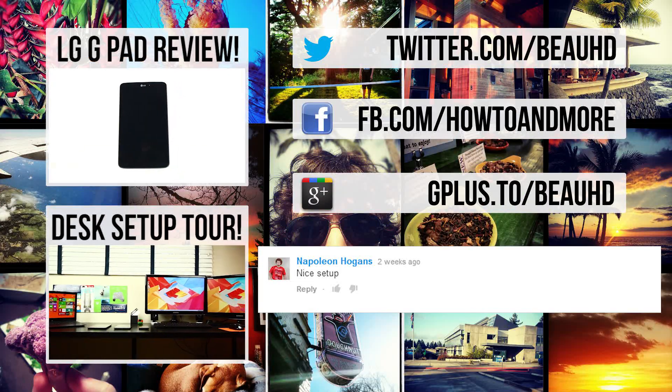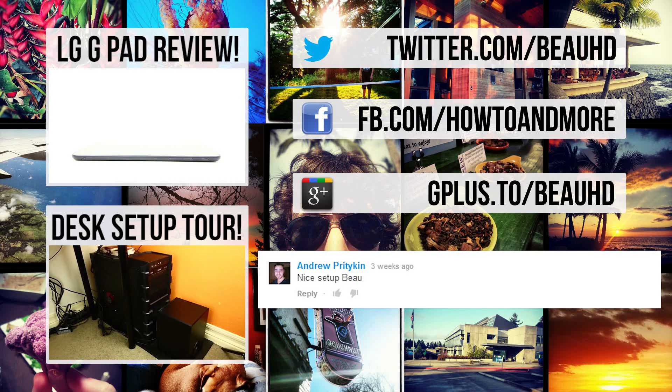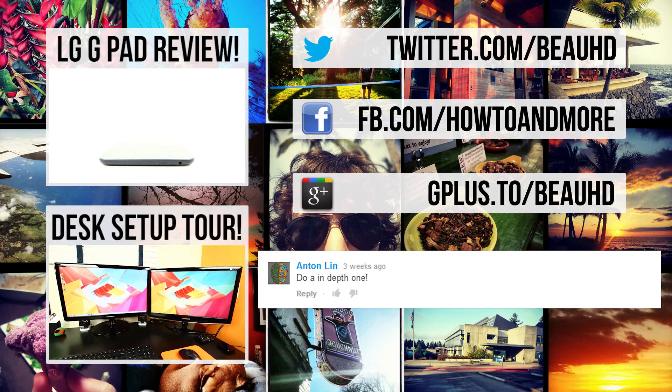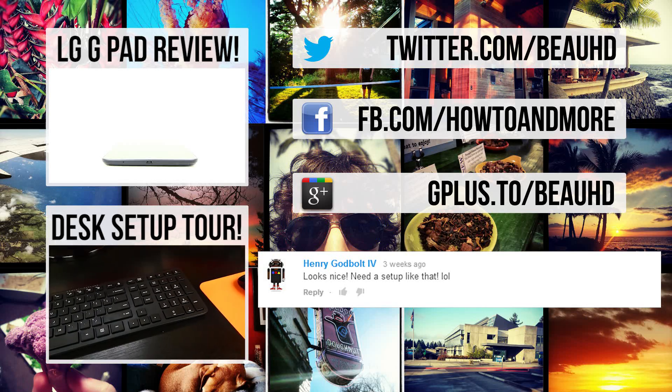If you guys have any questions or suggestions, be sure to let me know down below in the comments. That is everything that is on my Android smartphone so far this year in 2014. If you liked this video and would like to see more, you can take a look at my last couple of videos, such as my review of the LG G-Pad Google Play Edition or my setup tour, which is part of MKBHD's setup tour project of 2014. As always, I'm BowHD from HowToAndMore — thanks for watching.